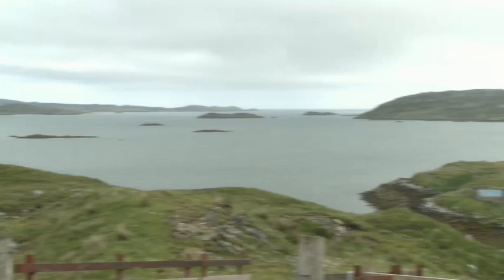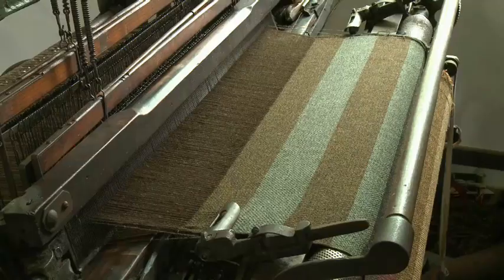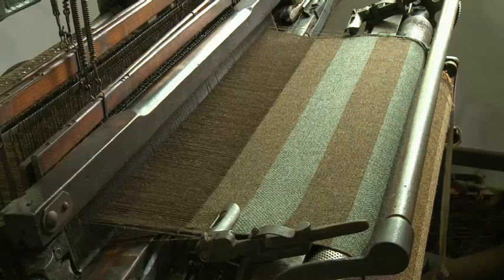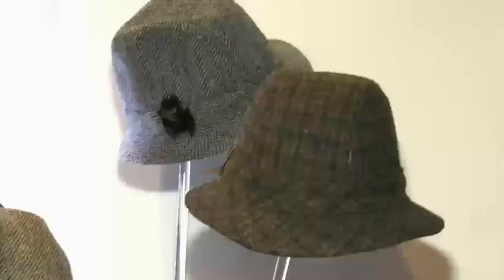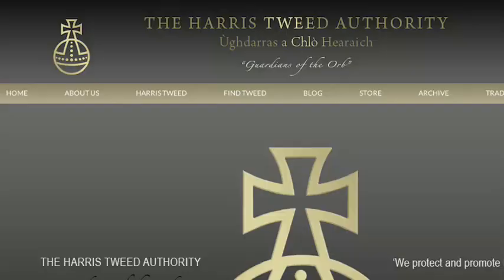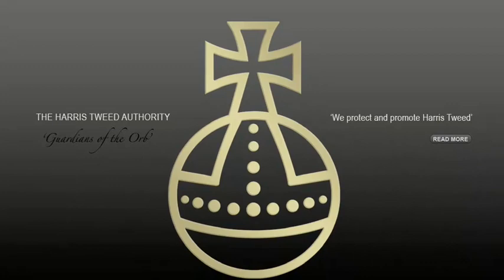In the 1840s, the Isle of Harris first exported this quality cloth. It quickly became popular and the industry grew. But as demand soared, Harris Tweed needed to protect their brand. So they developed the Orb trademark.